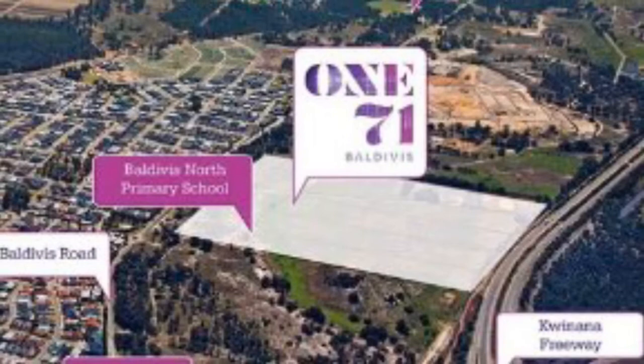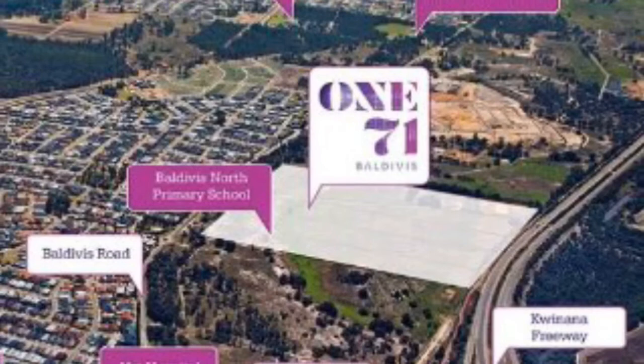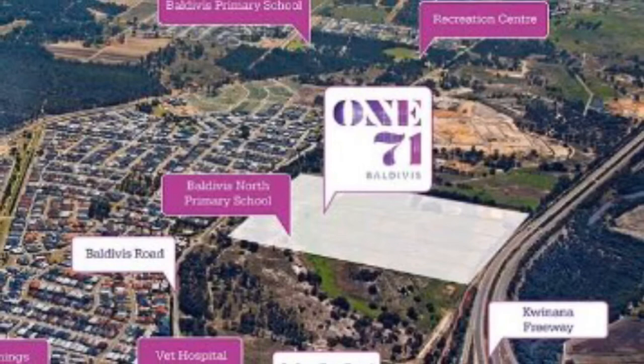This is a bit of an aerial shot of the estate and where it sits. You'll see that it's just north of Safety Bay Road and off Beldivis Road, quite close to Bunnings and the Shopping Centre, but of course close to some schools and not far from freeway access as well. So really well located.